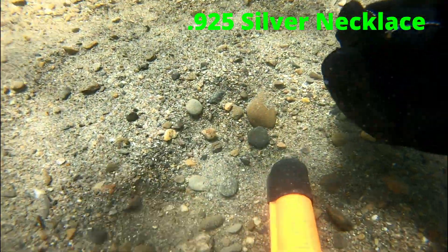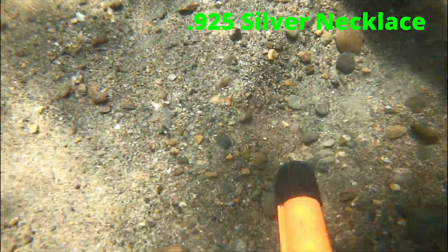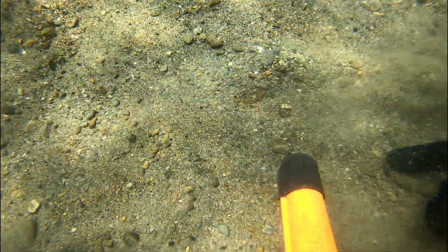This was a really cool find — it's a 925 stamp silver earring. We got back-to-back silver. Here's a silver necklace stamped 925. I actually found the other piece of this necklace a couple days ago, about 10 feet away from where I found this one.